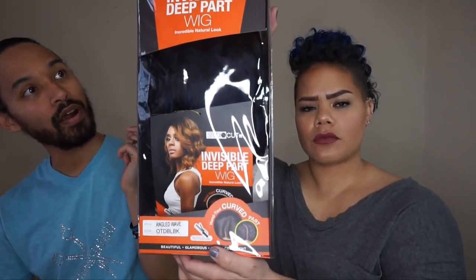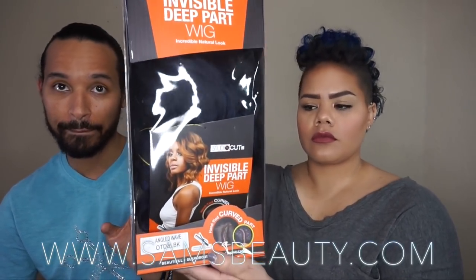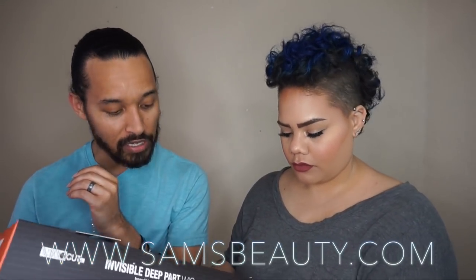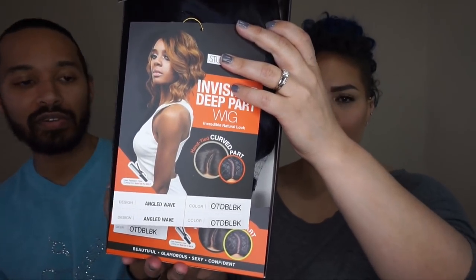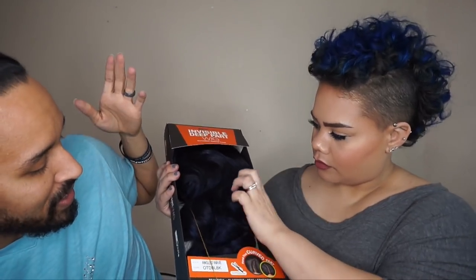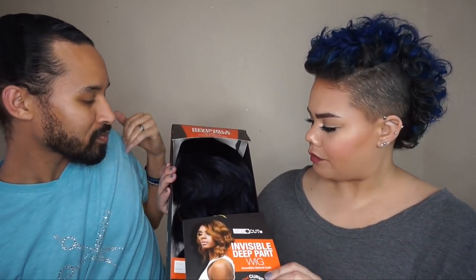So that's not bad. What color is that? It's like a dark blue and black. It's the Invisible Deep Part Wig by Studio Cut. This is from samsbeauty.com — I'll put all the links down below. It's called the Angled Wave. The color is OTDBLBK — OTD I'm not sure of, but BLBK means blue-black. I've had this color as my base before, so that color is nothing scary.